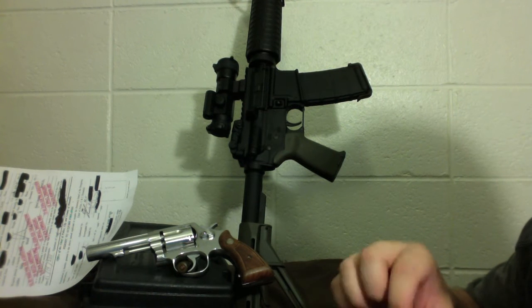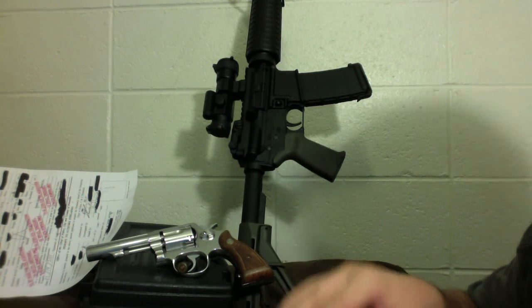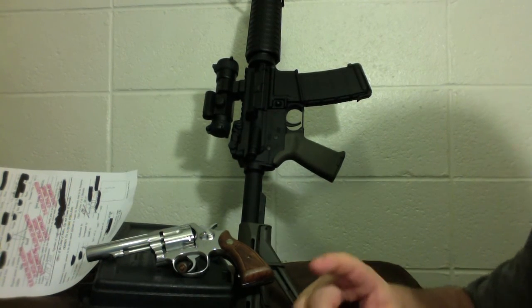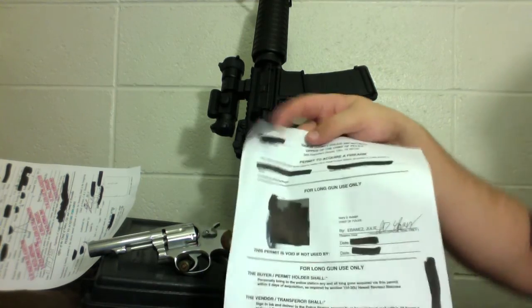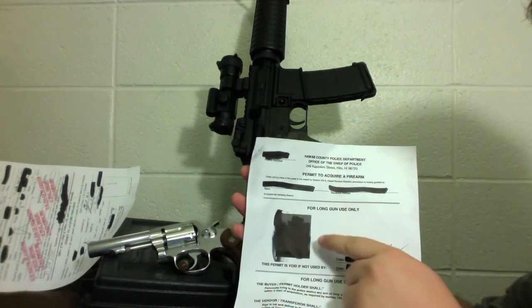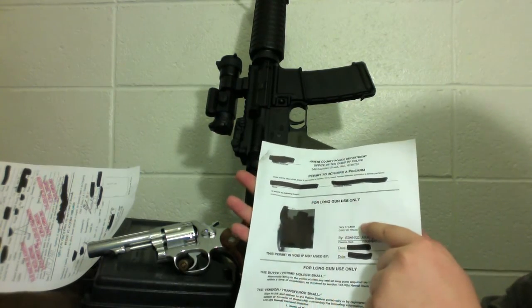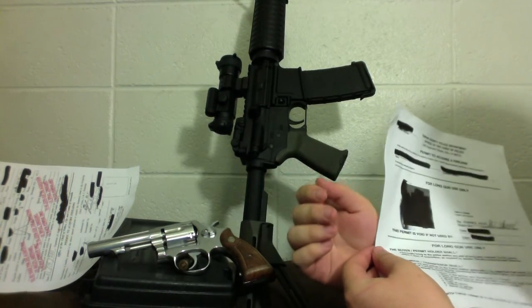For long guns, you can buy an unlimited number of rifles, shotguns, or other long guns including black powder in that time frame. For pistols, however, you can only buy one per permit. On your handgun permit, rather than saying 'long gun use,' it will actually list the specific firearm you're buying — the make, model, serial number, barrel length, and action type such as revolver, semi-auto, or single shot.